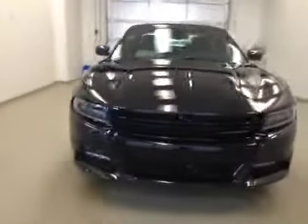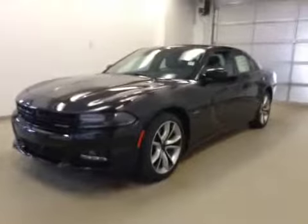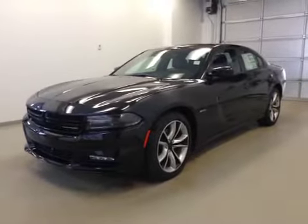Once again, this is stock number 85501, a 2015 Dodge Charger RT, four-door sedan. Exterior color is phantom black.